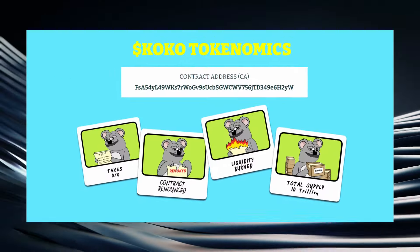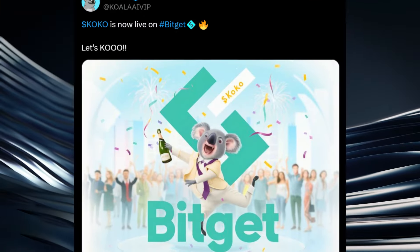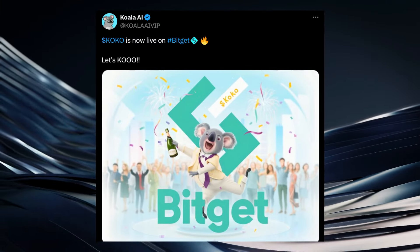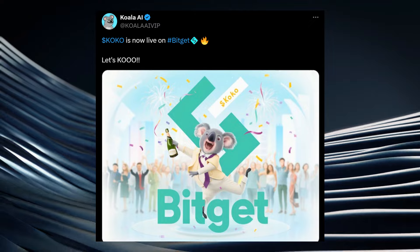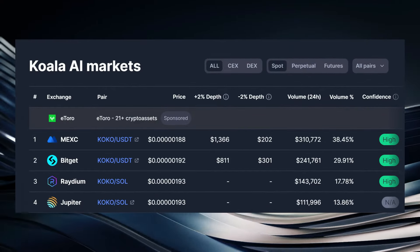You can expect more memes from me and on my channel in 2024. Coco is a 0% tax token, the contract has been renounced, and the liquidity has also been burned. We saw a second major listing for Koala AI last week as Coco is now live and available to be traded on BitGet. And when we check CoinMarketCap, we can also see that Coco is available to be traded on MEXC.